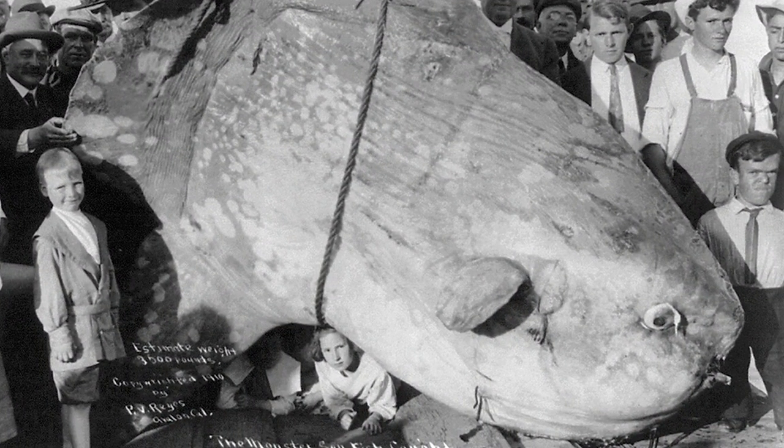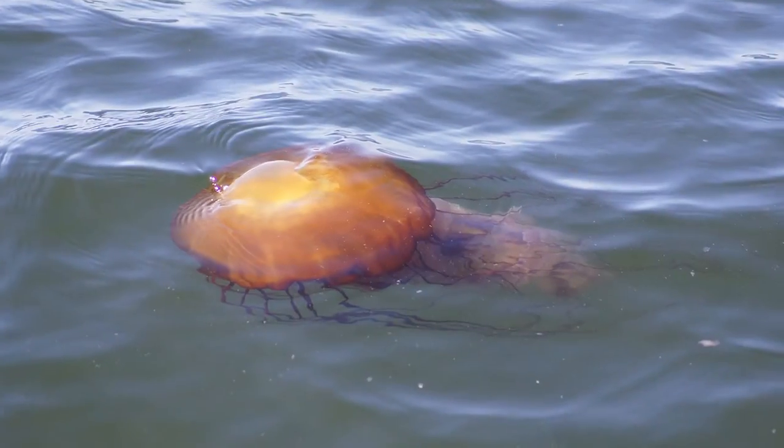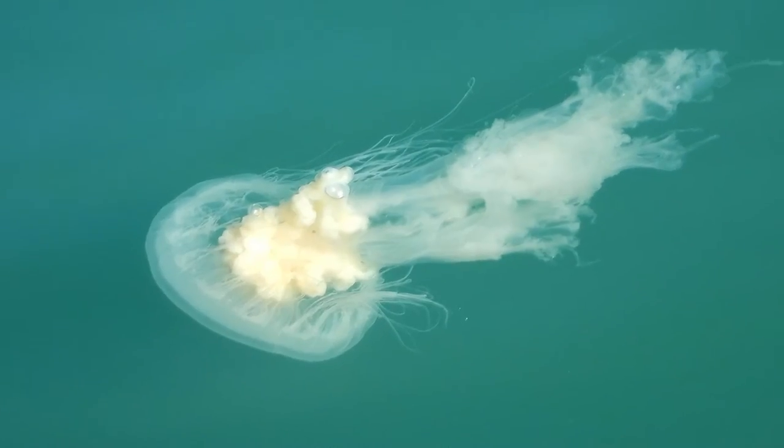This huge animal gets really big because it eats a lot of food. You might think that it eats very rich food, but it actually eats almost exclusively jellyfish. In the summer we get a lot of jellyfish here in Monterey Bay and we can actually see jellyfish and Molas at the surface.